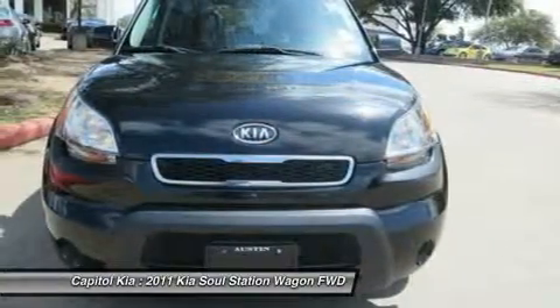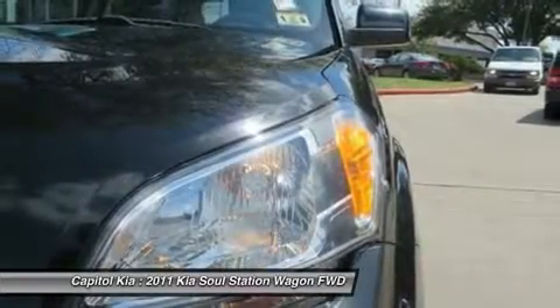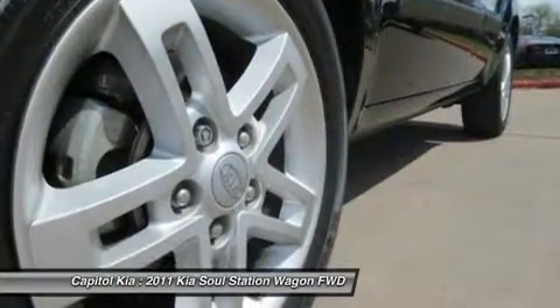Even the trim names are fun. Base prices start at about $2,000 less than a comparable Scion. Interesting features of this model include practical, funky tall-car styling, great warranty, good fuel economy, and lots of customization.